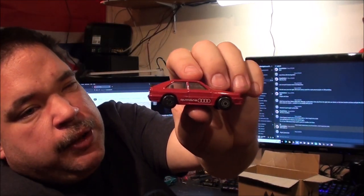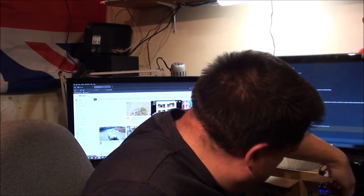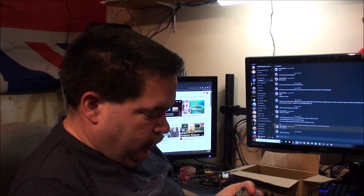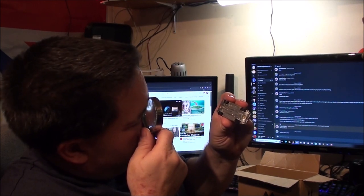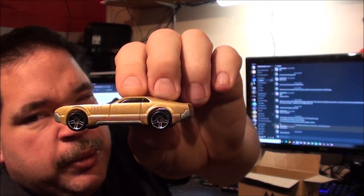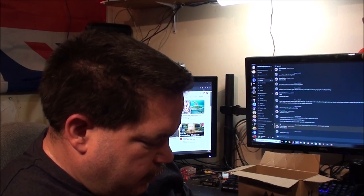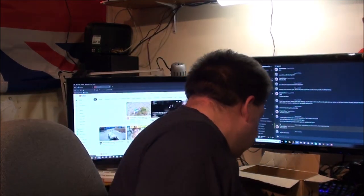A very clean Audi Quattro from Matchbox — a lot cleaner than my other red one. In fact I think I've got two red ones. This is one of their fancy ones — a CCM Country Club Muscle. It looks like maybe a Dodge Challenger or a Chevy Camaro from this side. Same with the tail lights — it might be a cross between a couple of cars.